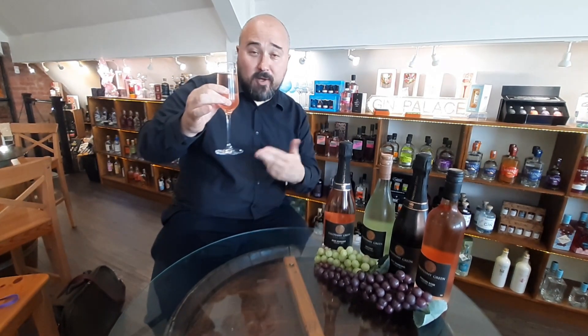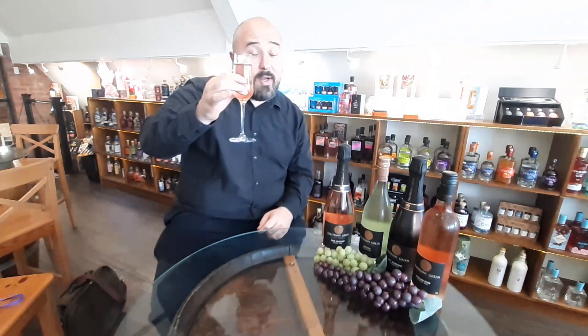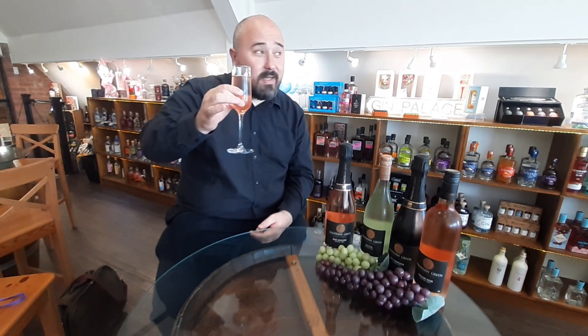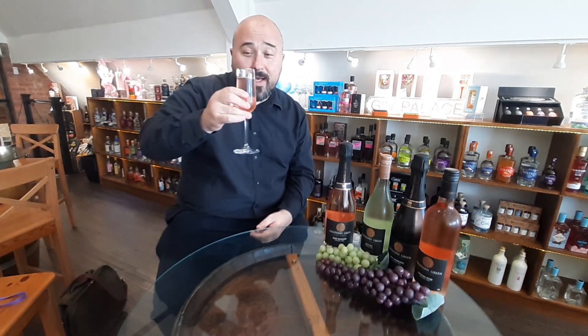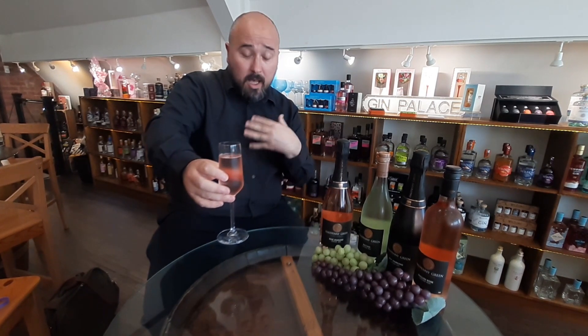You may be able to tell I'm not an expert at this, but I shall have a quick sample of this and see what I think. A lovely fruity bouquet — you can definitely tell the different types of fruits in there. It's got a rich flavour to it. That's a taste that keeps going. You can really taste the different grapes in there. That is spectacular.